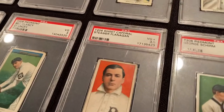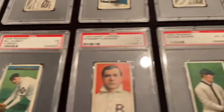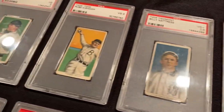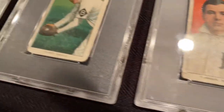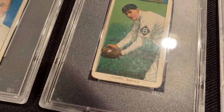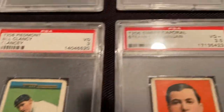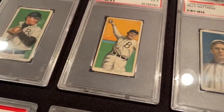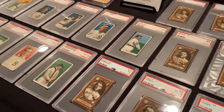Most of my cards are in the PSA two, three, or four range, which still makes for nice looking cards. But as you can see, they'll have ring wear, a little corner rounding, off-center marks, things of that nature. But it's a really cool set to have and great to put together — very difficult to put together.